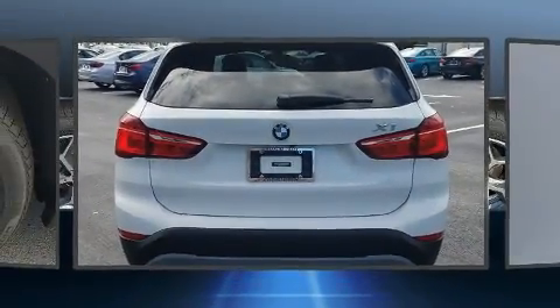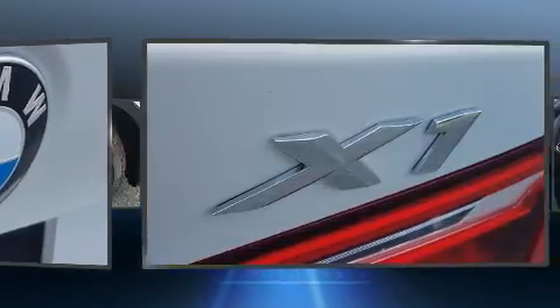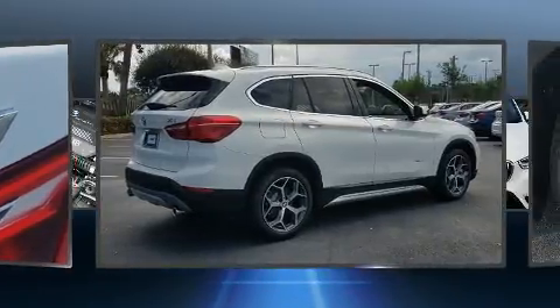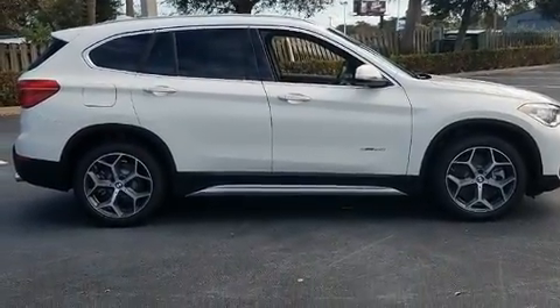BMW ensures the safety and security of its passengers with equipment such as dual front impact airbags with occupant sensing airbag, front side impact airbags, traction control, brake assist, ignition disabling, an emergency communication system, and four-wheel disc brakes with ABS.